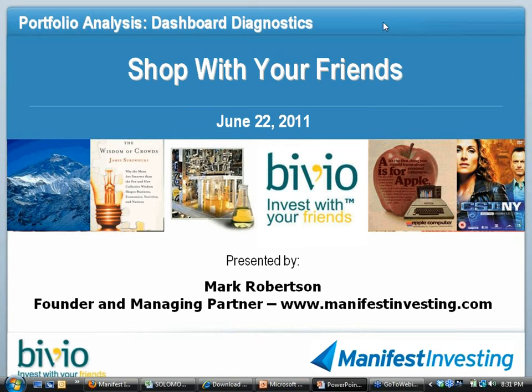Welcome everybody to the June — actually, as Lori pointed out, the summer solstice edition of Dashboard Diagnostics. And welcome everybody that may be new to this. This is a series that we started almost a year and a half ago, inspired by our friends at Vivio.